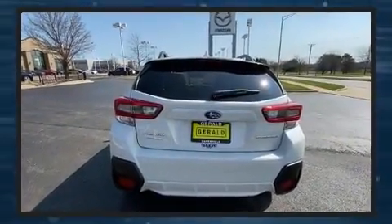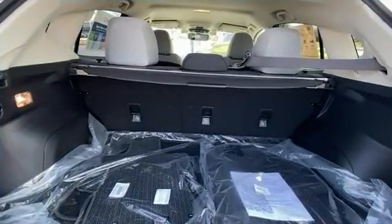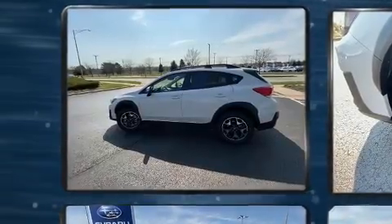A wealth of standard features mean that you no longer have to sacrifice, such as cruise control, one-touch window functionality, adjustable headrests in all seating positions, a trip computer, heated seats, rear wipers, and air conditioning.